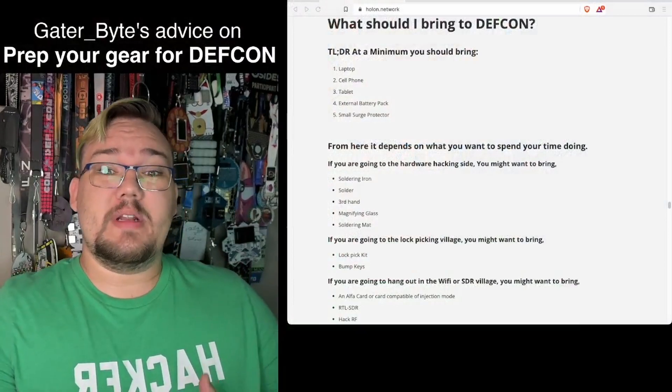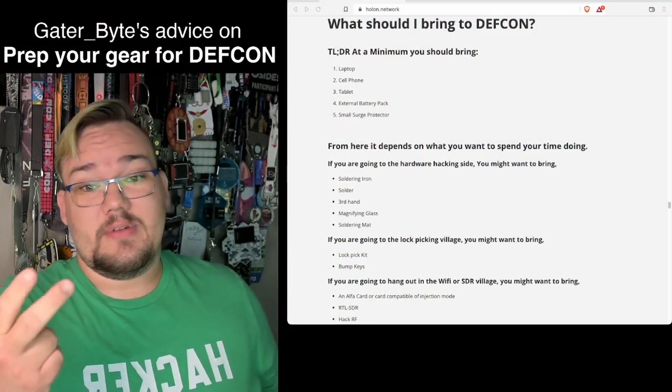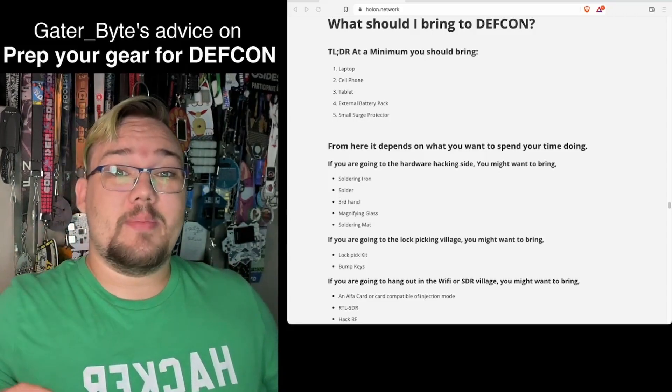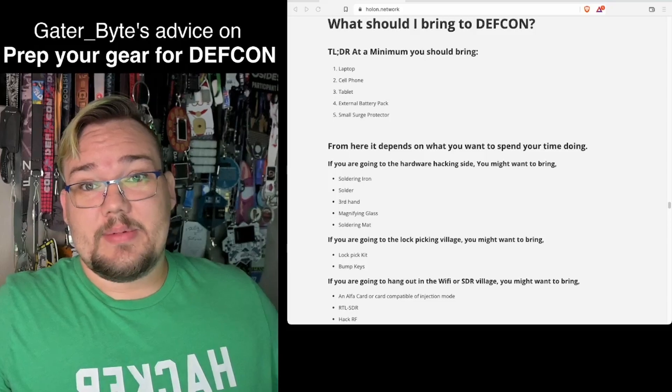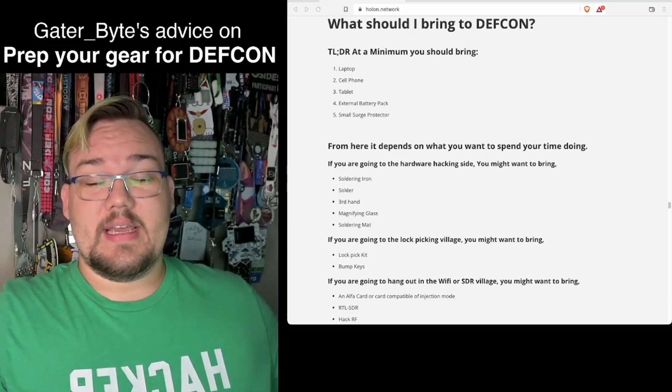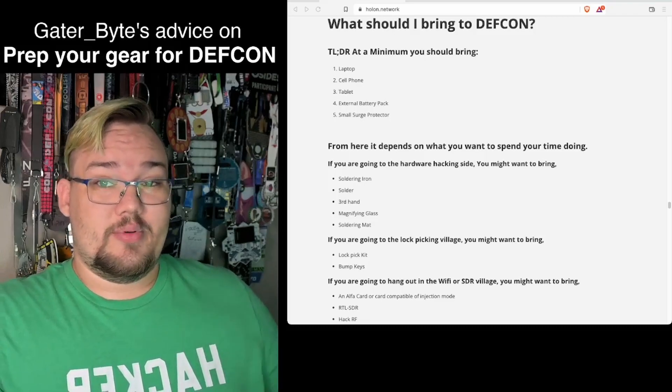To get started, the minimum that you should bring in my opinion is a laptop, cell phone and/or tablet, an external battery pack, and a small surge protector. I absolutely think you should be bringing a laptop to the conference so you can participate in the different contests, workshops and such, but there's a way to prep for that.